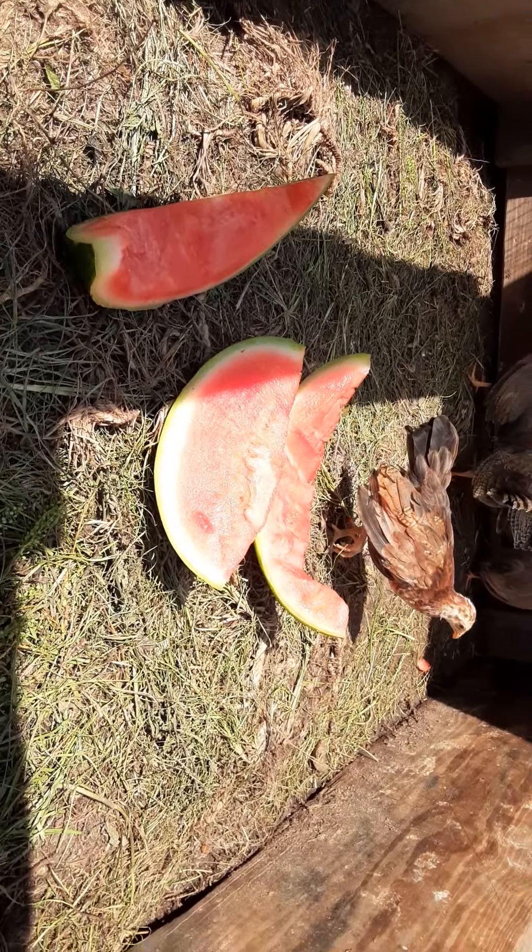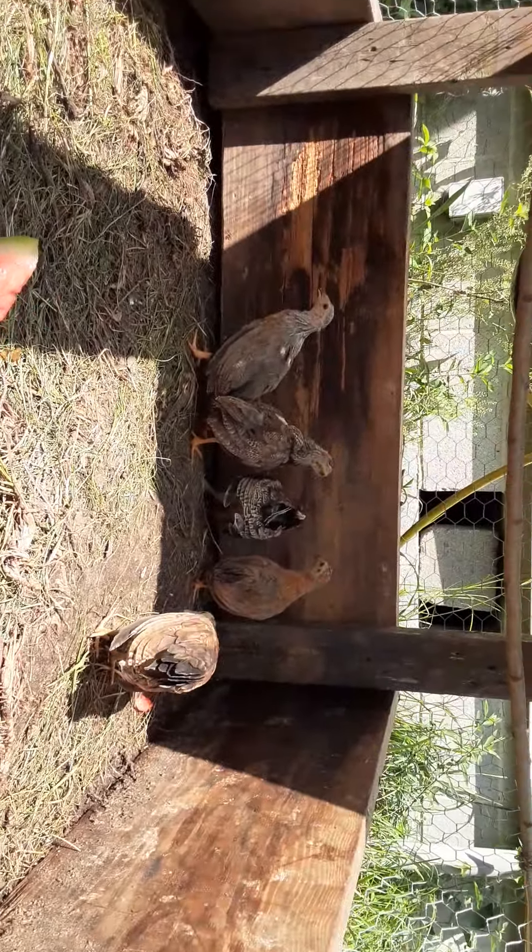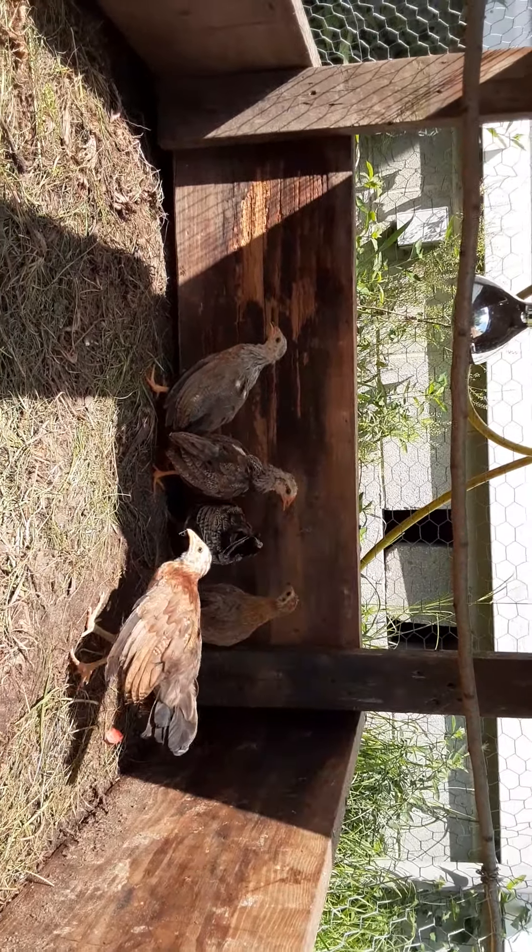That gray is so beautiful, her tail is so pretty. My favorite hasn't left that watermelon. Spoke too soon — they're like, it's still hot.